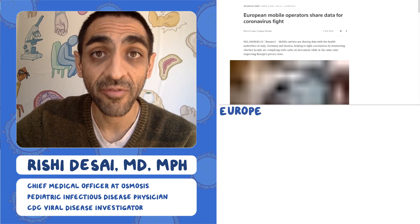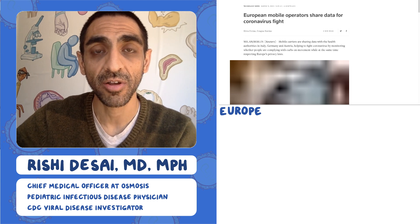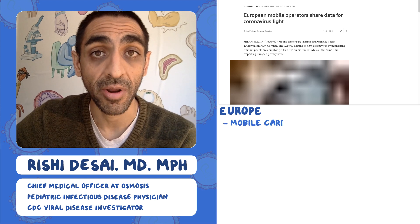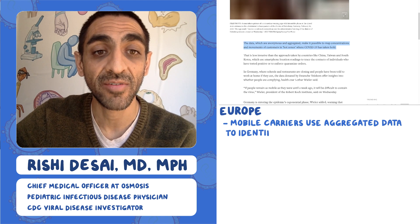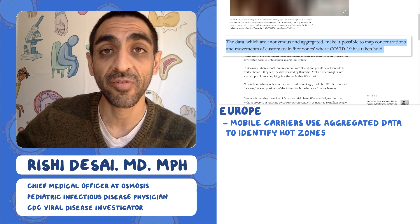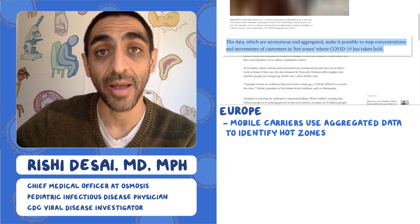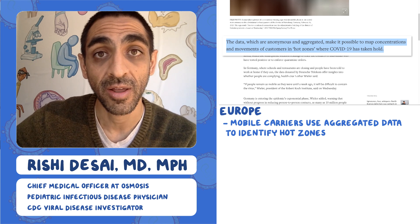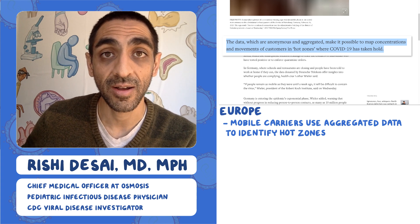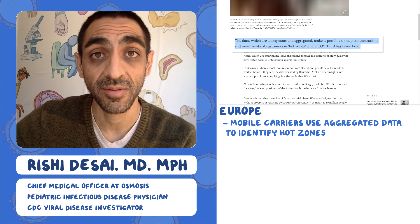In Europe, a very different approach has been taken — data aggregation. Rather than tracking individuals or their faces, they look at whether mobile operators can share and aggregate data to identify where people are spending time in large crowds. For example, if many mobile phones are all going to a certain park, that aggregated data would be shared with public health authorities, who could then shut down that park or send enforcement — these are called hot zones for the disease.